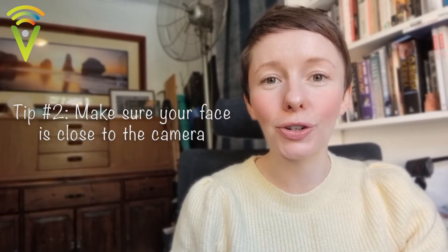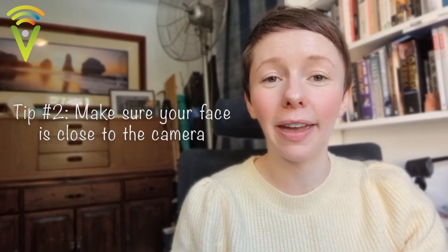Number two: try and make sure your face is close enough to the camera. Don't have your face way back at the other end of the room. You really want to be nice and close to the camera so that people can actually see your lips and read your expressions.